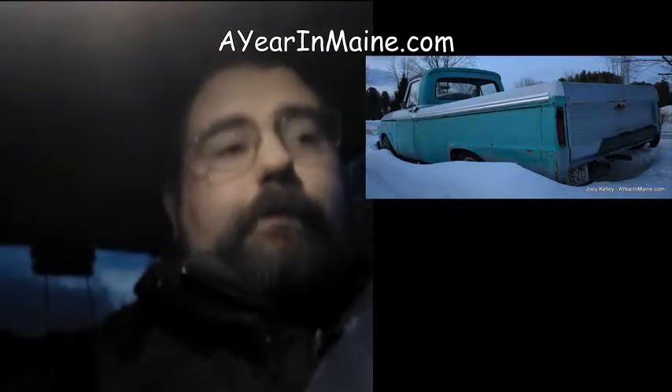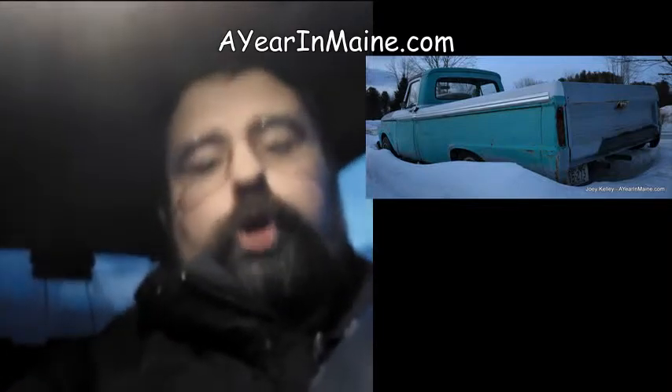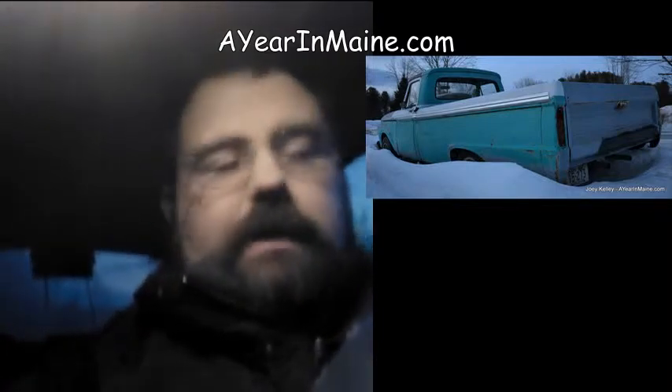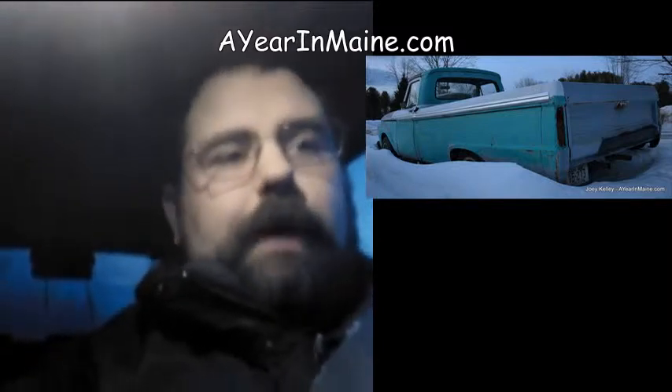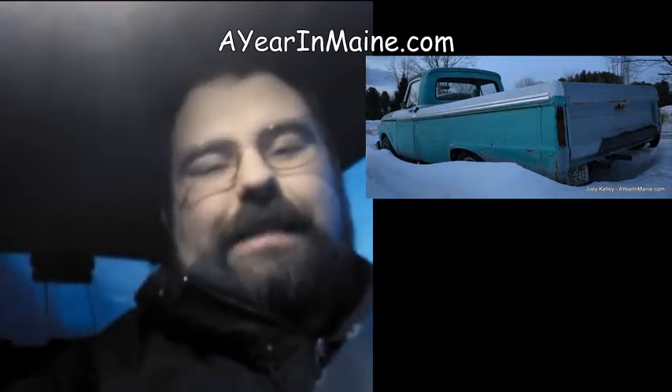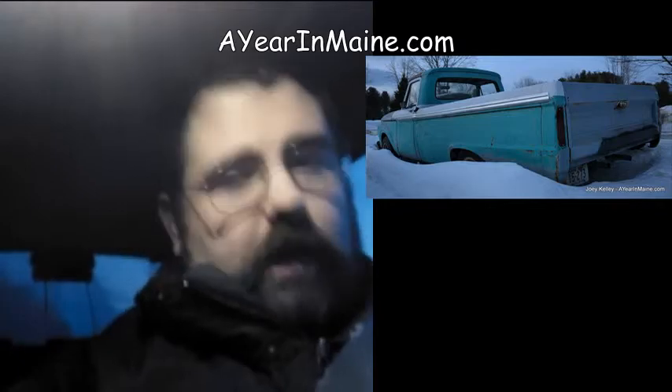It appears to be in the middle of either a restoration or perhaps a hot-rodding, not really sure. But we found it along Route 2 in Canaan, Maine today. And as you can see, it spent the winter outside, unfortunately. But there it is — it's our shot of the day. One classic Ford. We'll see you tomorrow on A Year in Maine.